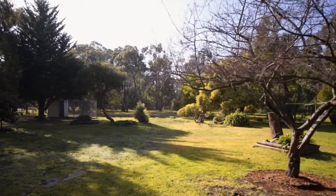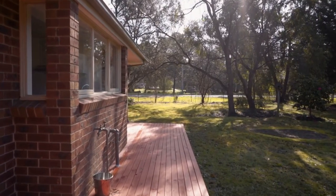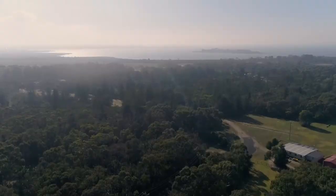Feel at home in the country, yet only being a stone's throw away from Hastings, Crib Point and Bittern town centres — you'll be spoiled for choice.